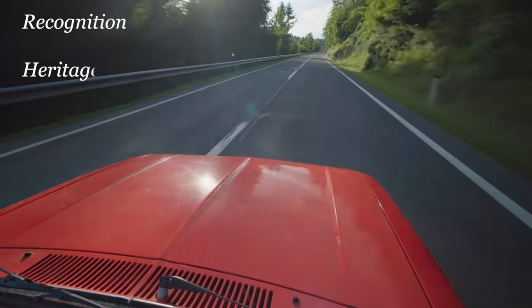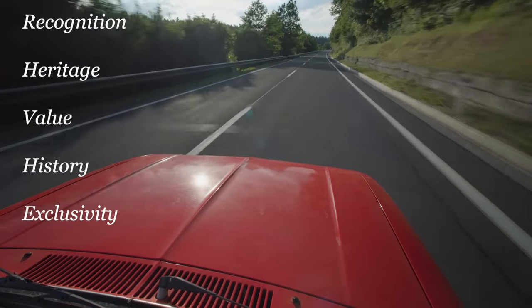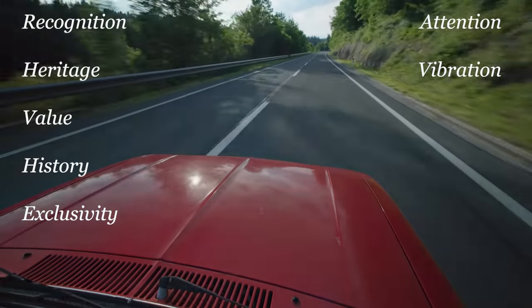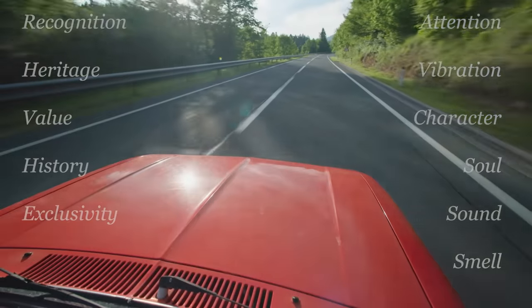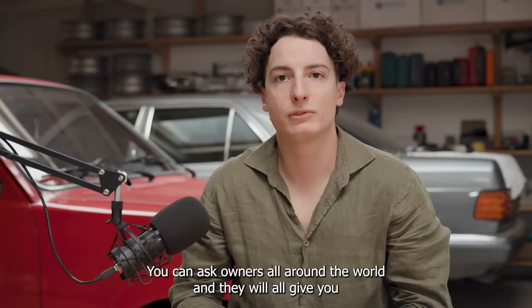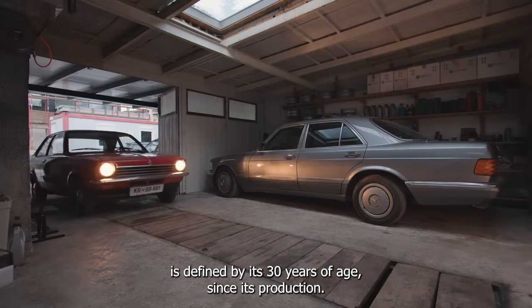Recognition. Heritage. Value. History. Exclusivity. Attention. The vibration. Character or soul. Sound and smell. What makes a classic car? You can ask owners all around the world and they will all give you individual answers. In Slovenia, a classic car, or an old-timer, is defined by its 30 years of age since its production.